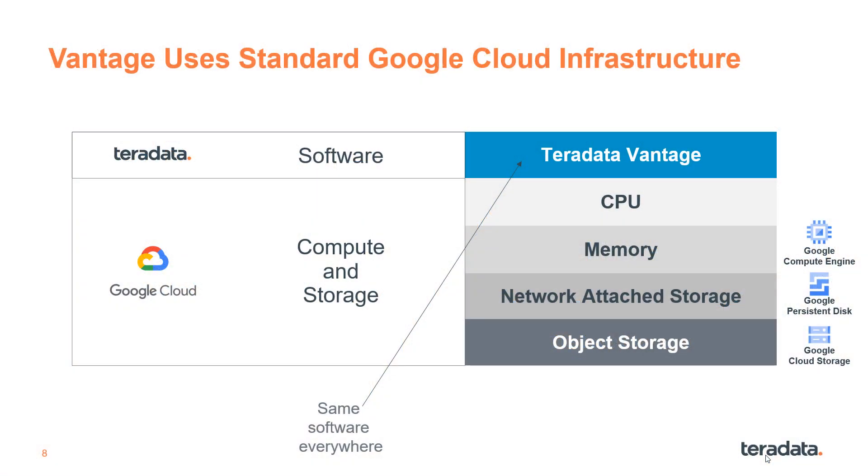Teradata Vantage is our analytics platform software which runs on standard Google Cloud compute and storage resources. We use a high-memory family of virtual machines, persistent disk network-attached storage for high-performance querying, and Google Cloud object storage for cost optimization.